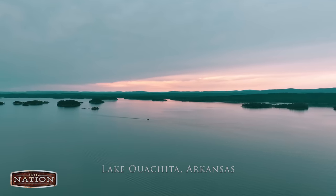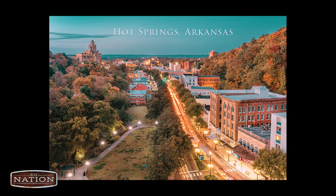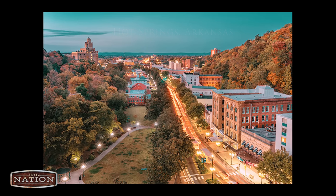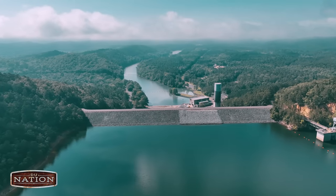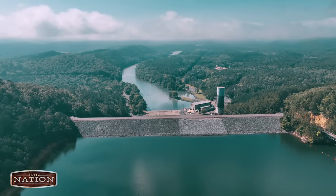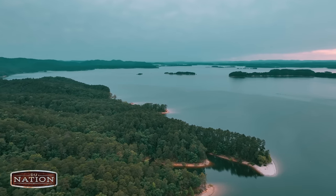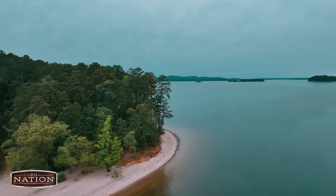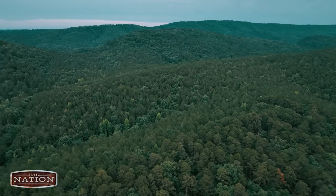Lake Ouachita is the largest reservoir in Arkansas and one of the cleanest lakes in the nation. It's located near Hot Springs in west-central Arkansas, and it was formed by the damming of the Ouachita River, with the Blakely Mountain Dam's construction being completed in 1953. The lake covers about 40,000 acres and has over 600 miles of shoreline, and most of its shoreline is undeveloped since it's surrounded by the Ouachita National Forest.